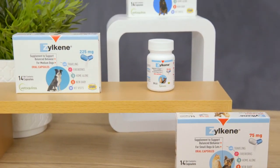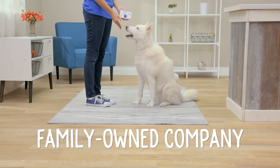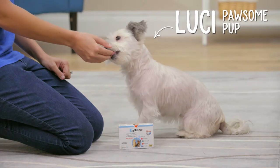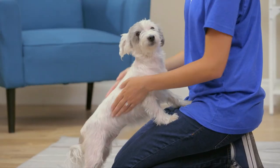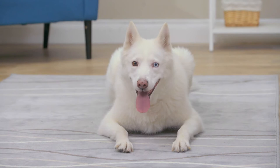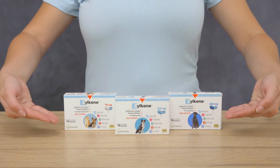For more than 80 years, Vetrikinol has been striving to create better pet care products and bring innovative animal care solutions to veterinarians and pet owners. They're a family-owned company that believes research and development is the foundation of extraordinary pet products. That's why their world-class researchers partner with veterinarians and other animal health professionals to bring you the best products possible, like their Zylkeen calming supplement for dogs and cats.